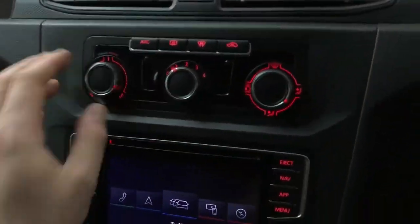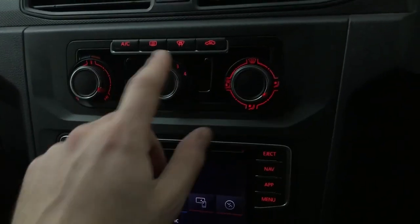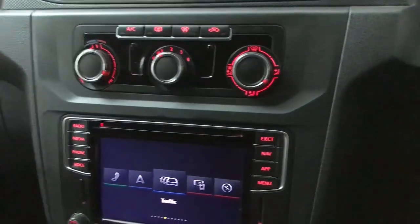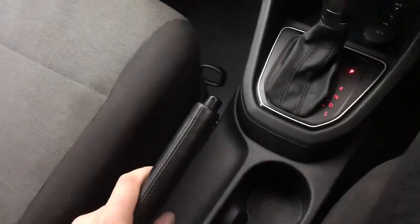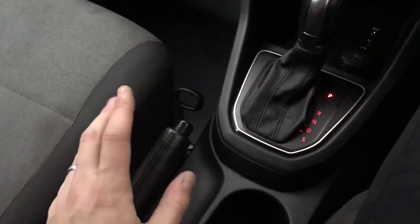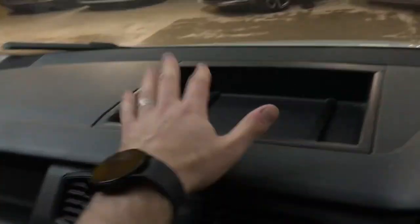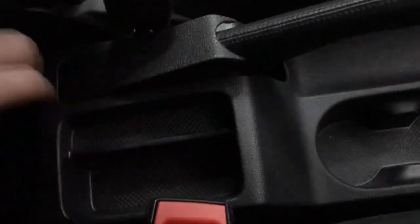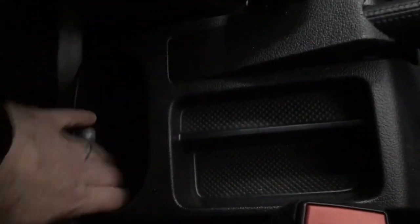I did skip past the climate controls — you've got single zone climate, a heated front screen, and aircon as well. There's a proper manual handbrake rather than electrical, which I personally prefer, plus lots of storage on top, another storage area, a big glove box, big door bins, a couple of cupholders in the middle, and some more storage and extra cupholders just behind.